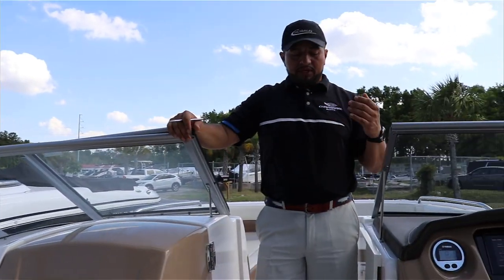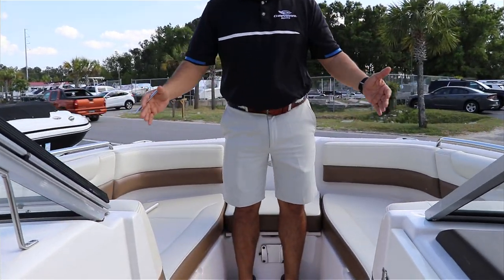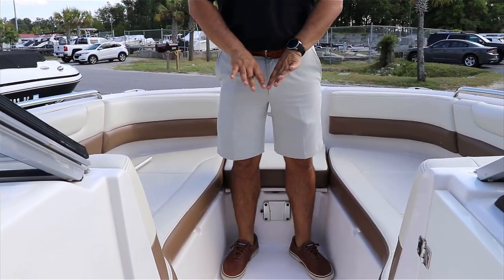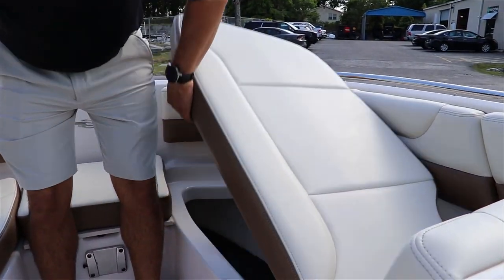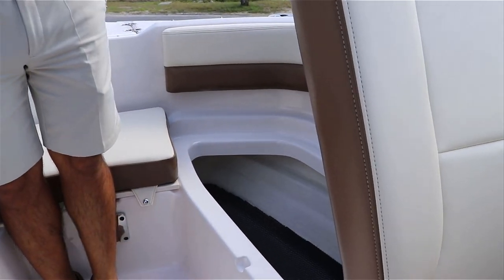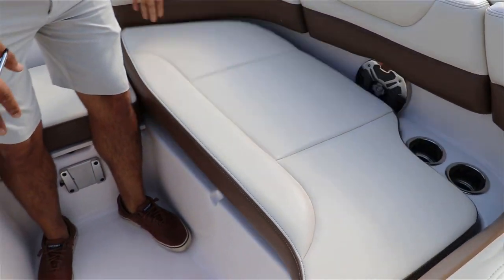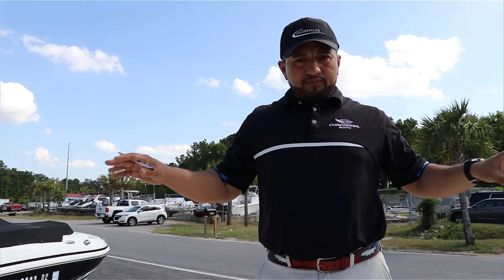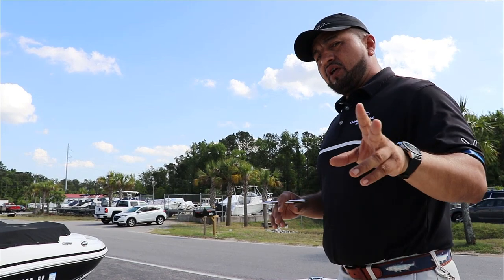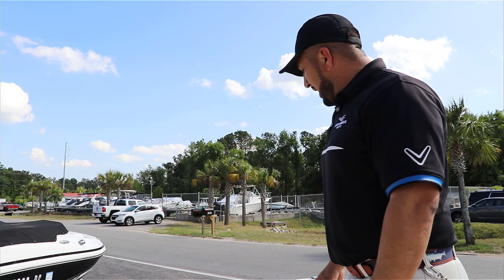If you keep coming forward and check the bow area — the bow area is pretty wide, it's pretty deep. Under the cushions on the starboard and port sides, you have huge access to more storage compartments. Then of course there are stainless steel cup holders, stainless steel speakers, stainless steel grab handles. On the 230 SunCoast you have two swim ladders — one on the back and one on the bow.